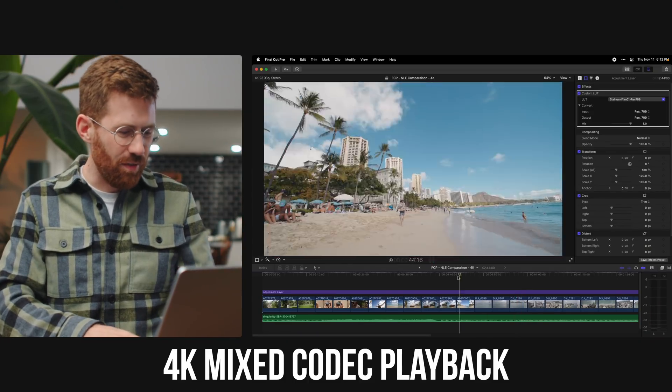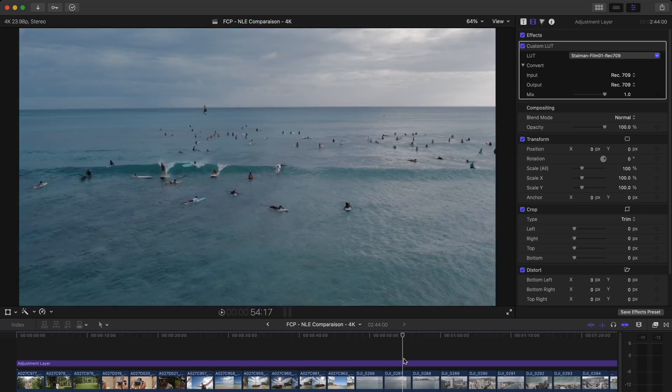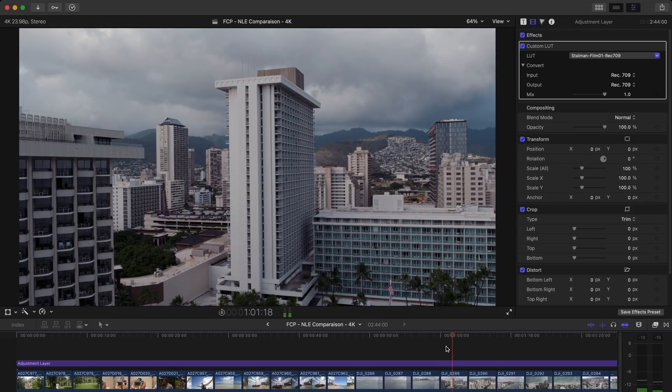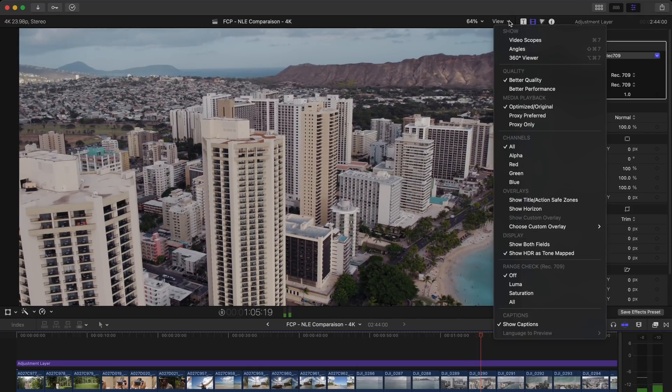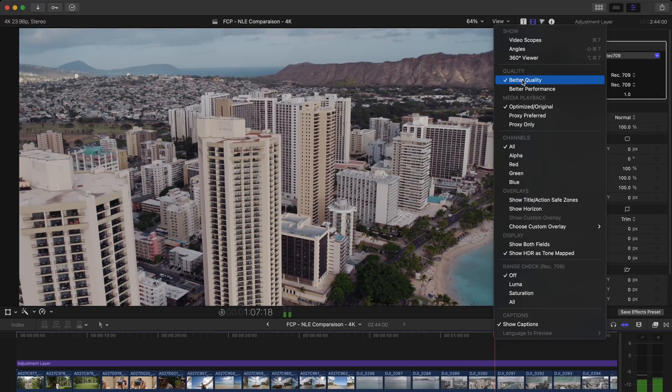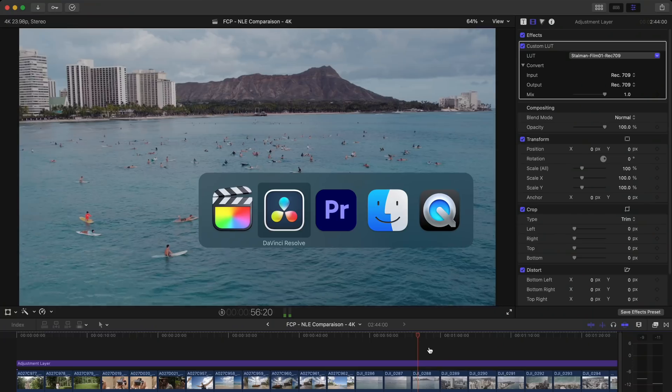The first test: I've got a 4K timeline with a whole bunch of HEVC, H.264, and ProRes footage, and I just want to see what it's like to play back. Can it play back smooth in all of them? Here I am in Final Cut Pro with better quality turned on. I can scrub through it perfectly smooth, so that's not really an interesting test. What I realized, though, is I can actually go into all of them and start looping the playback.